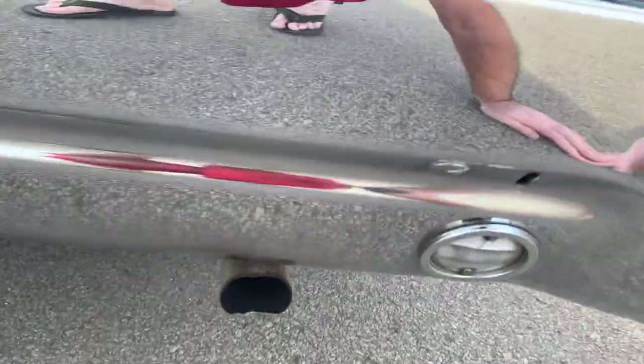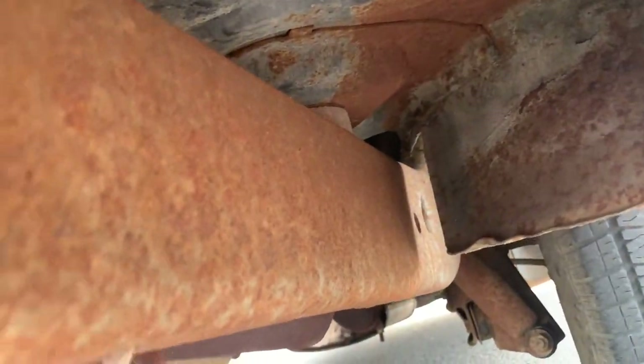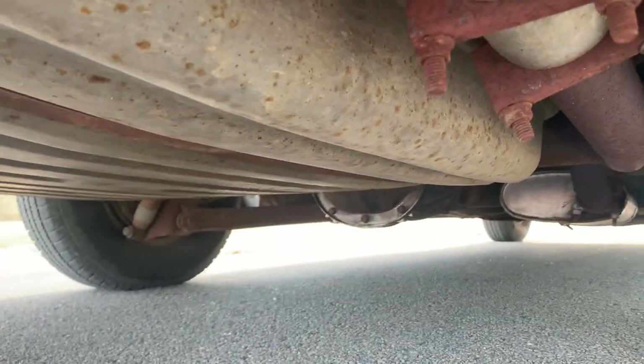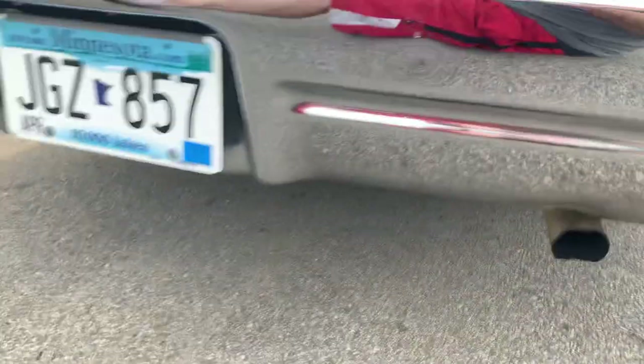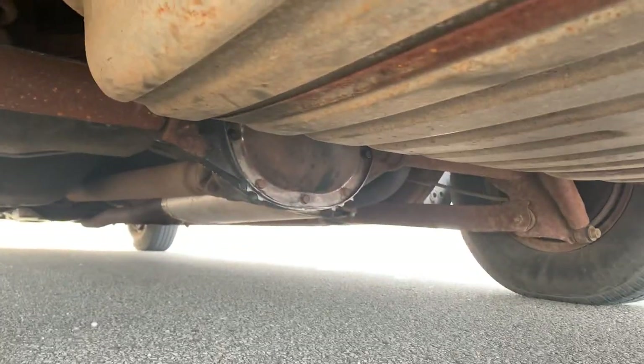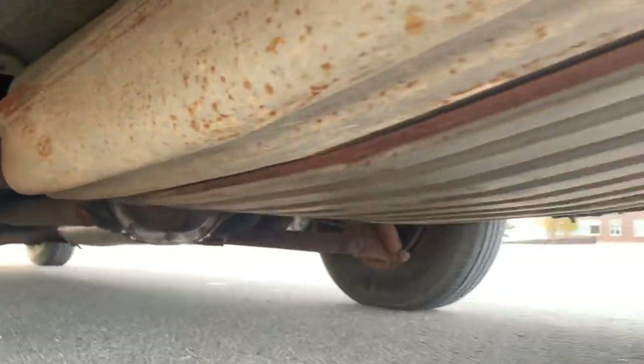Look at the underside of this car. You can see those floor mounts are really, really good. The original color on the fuel tank is actually really good as well. I did just do the rear differential cover — it was leaking a little bit, so I just took care of that.